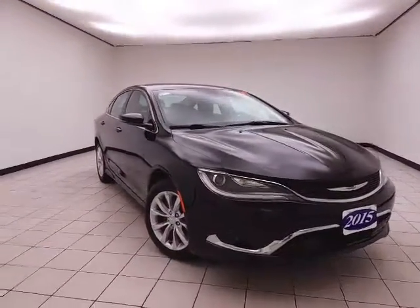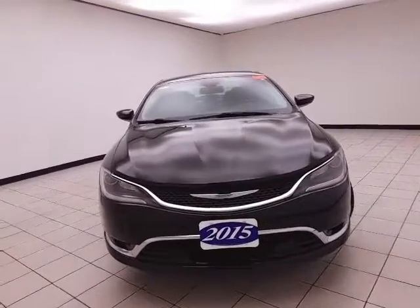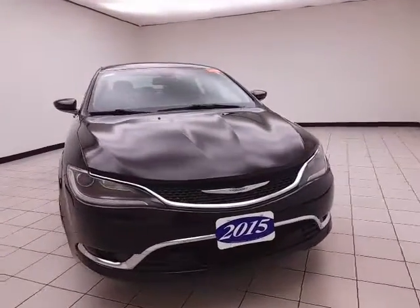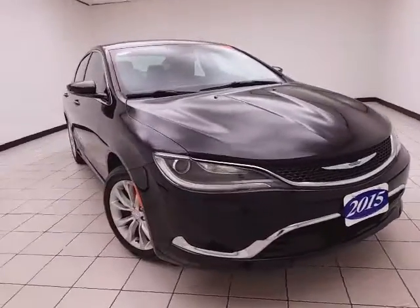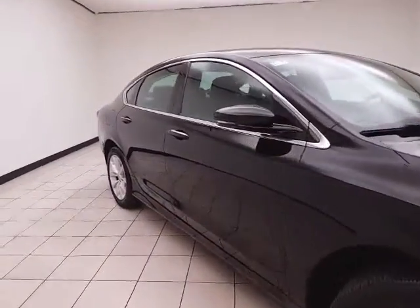Welcome to Cheburgan Chevrolet Chrysler Center. Today's special is the 2015 Chrysler 200C, stock number Z4208A. This local trade has 87,000 miles and comes to us with a clean AutoCheck history report.